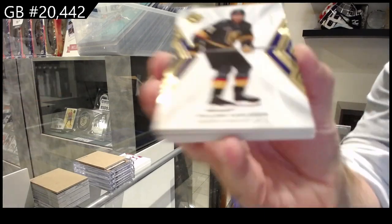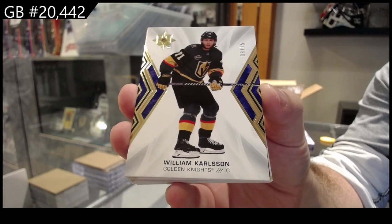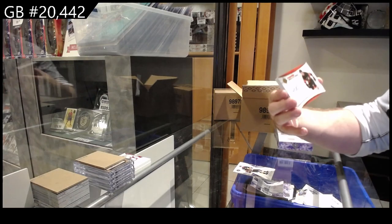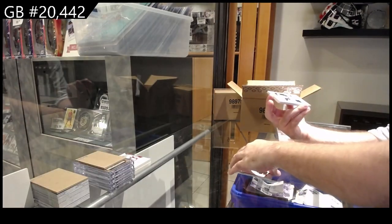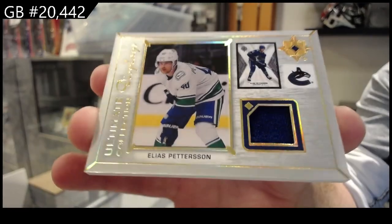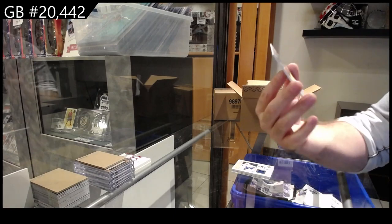Number to 15 - William Carlson for Vegas. For the Flyers, ultimate signatures of Allison for Philly. We've got another ultimate displays - this is the Jersey version of Patterson for Vancouver.